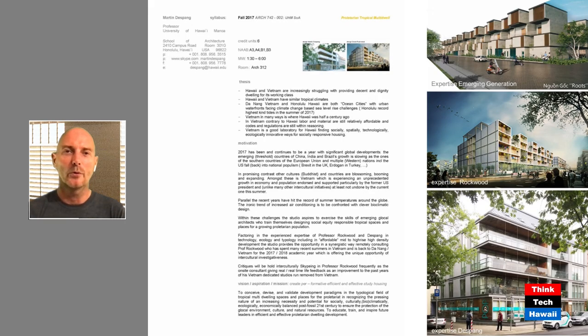We want to add that we did this in collaboration with our Vietnam and tropical expert, Tropicure Rockwood — hi David — and thanks for the joint venture on that. Let's go to the next slide.